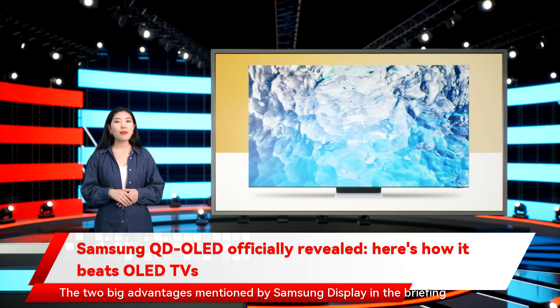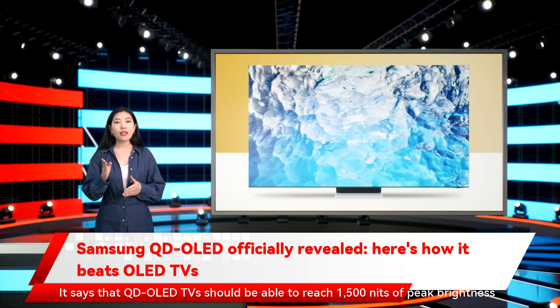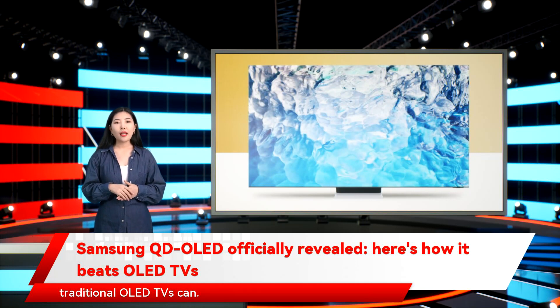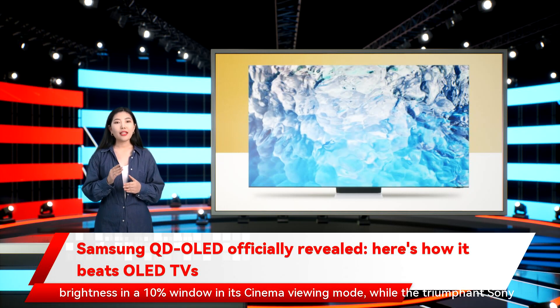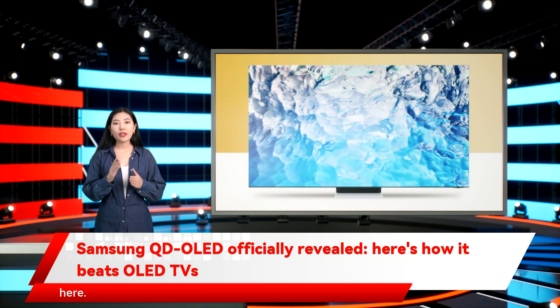The two big advantages mentioned by Samsung Display are brightness and color depth. QD OLED TVs should reach 1,500 nits of peak brightness, while still dimming individual pixels as dark as traditional OLED TVs can. Over 10% of the screen, QD OLED panels should hit 1,000 nits. For comparison, the LG G1 hits around 750 nits in a 10% window in cinema mode, while the Sony A90J hits around 800 nits — so this could be a major upgrade.